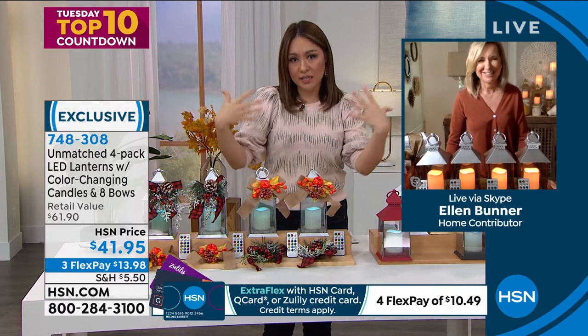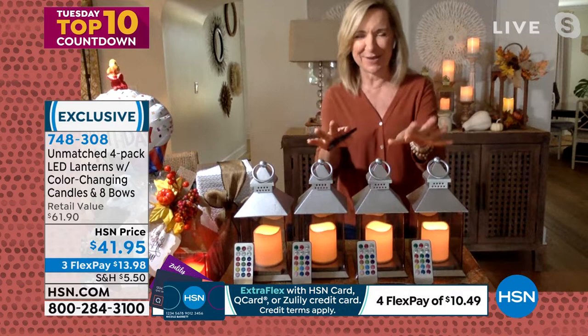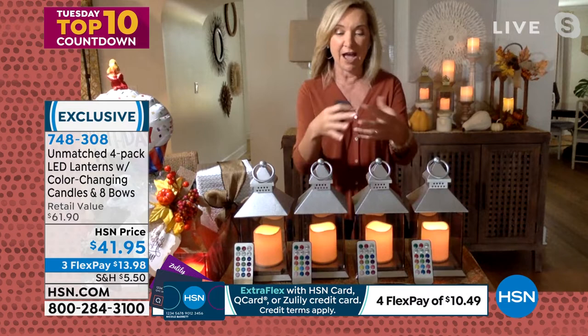Ellen Bunner stays on to discuss the lanterns. Ellen shares she's been using them since they launched a couple months ago — with silver for summer, now switching to gold for fall. You can place them at your front door, on a centerpiece, down the center of your table, or in your fireplace. With the remote and four lanterns, you have lots of creative options.